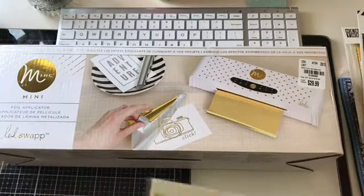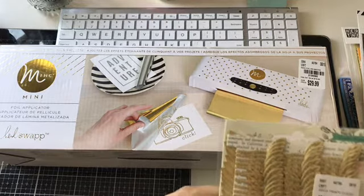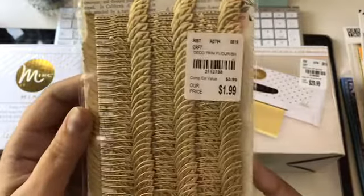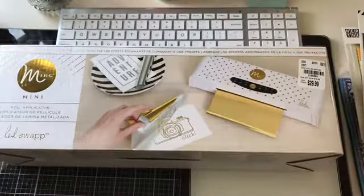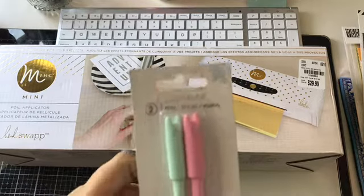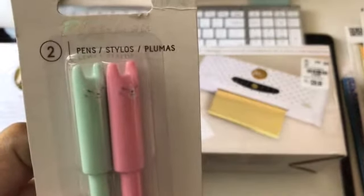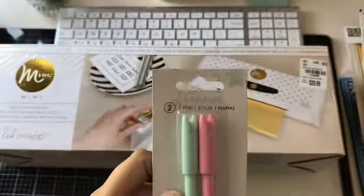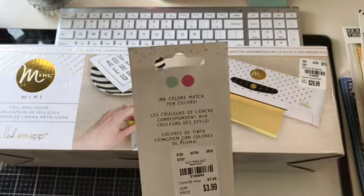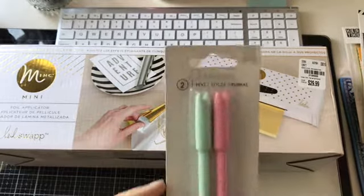And then I did pick up some Maggie Holmes Deco Trim for the Flourish Collection. And then here I got these cute little kitty cat pens — I love them. They're actually pink and blue ink too. And these were $3.99. They are from American Crafts.